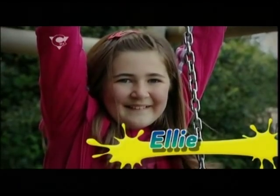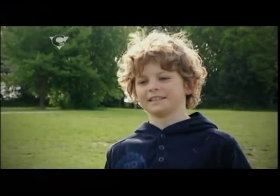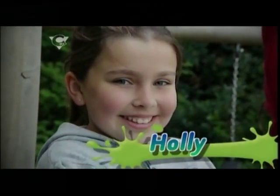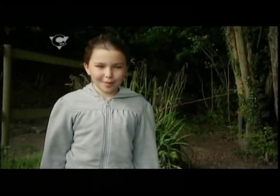First off the block is Ellie. I'm 11 years old and I love playing badminton. Next up is nine-year-old Mikey. My big passion in my life is breakdancing. And last but by no means least is Holly. I'm Holly and I'm 10 years old and I love to play tennis.